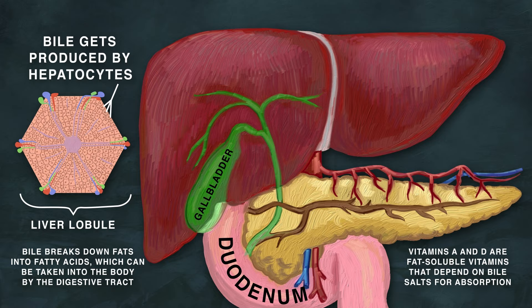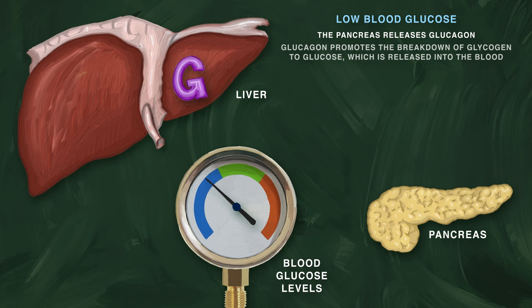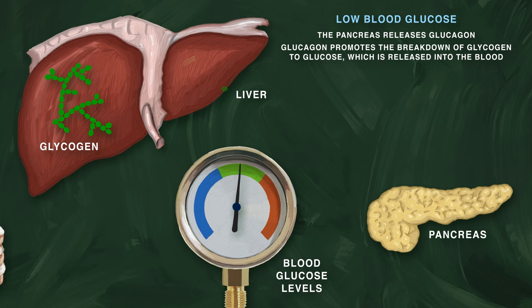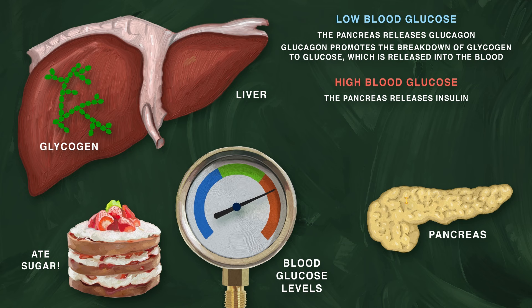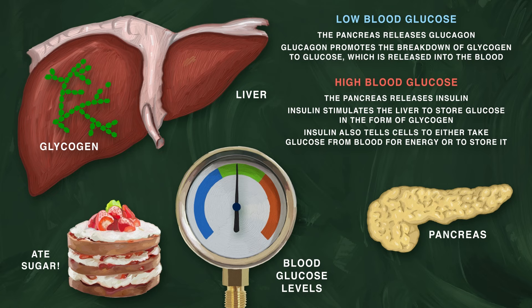The liver and the pancreas work together to control blood glucose levels. When glucose levels are low, the pancreas releases glucagon. Glucagon breaks down liver glycogen to glucose, which is released into the bloodstream, raising blood glucose levels. When blood glucose levels are high, the pancreas sends out insulin. Insulin stimulates the liver to store glucose in the form of glycogen. It also tells the body's cells to take glucose from blood, either to use as energy or to store for future use. This results in lower blood glucose levels in the bloodstream.